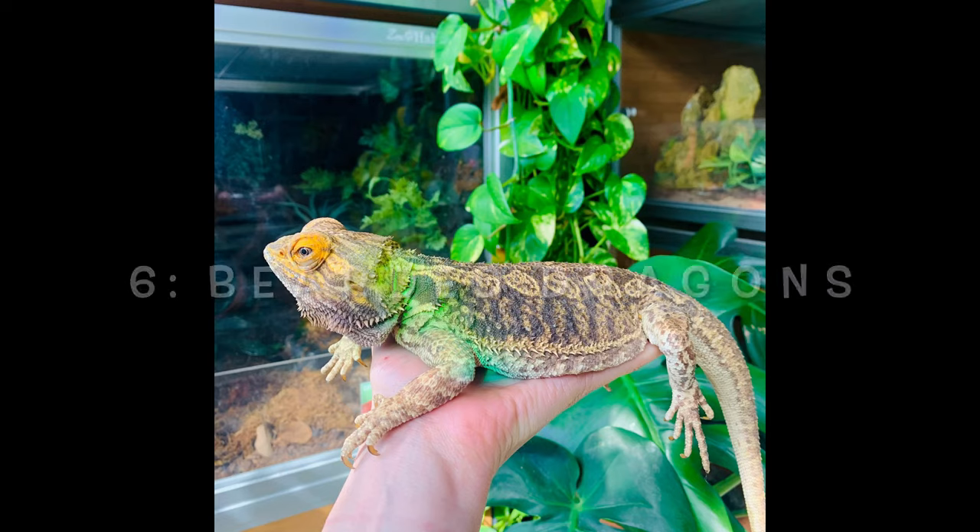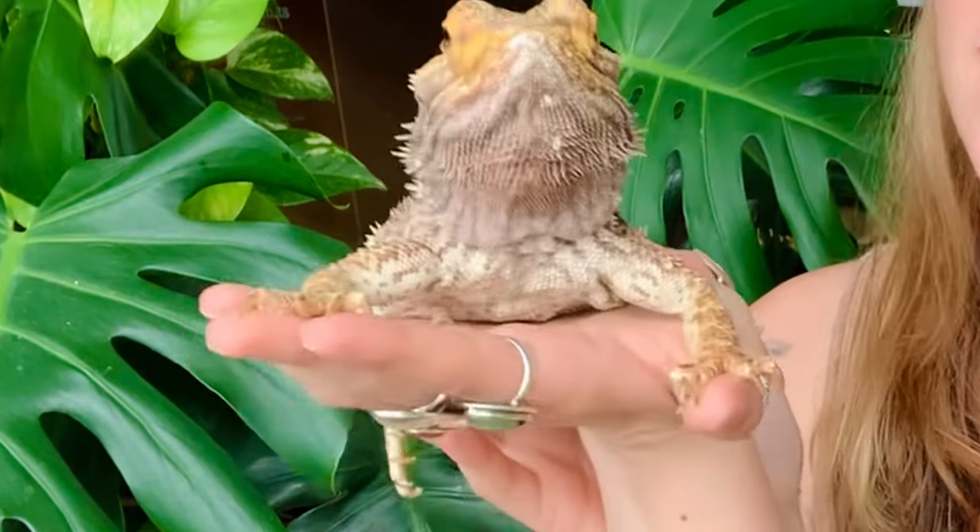Number six on my list is bearded dragons. Bearded dragons typically will just sit there — speaking of which, here is Dude. Each one will have its own personality, but Dude in particular is very chill. As you can see, bearded dragons are very tolerant with handling for the most part. They're so tolerant and so great — Dude has gotten so many people comfortable with reptiles and lizards in general. My nieces were tiny little girls who were scared of reptiles, and Dude was the one they held and they were completely chill with him.